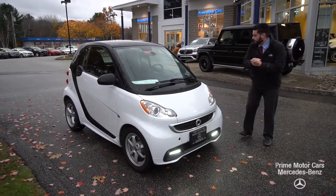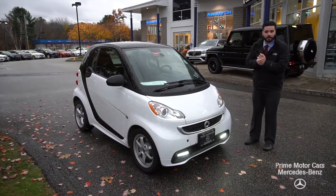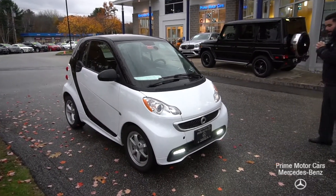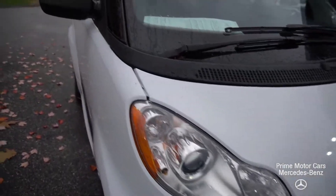Joseph, hi, good evening. Mike Pliesi coming at you from Prime Motor Cars down in Southern Maine, Scarborough, Maine. On this dreary evening, as you can see, not a lot of natural light, but we have presented the 2015 Smart 4.2 that you did inquire about.